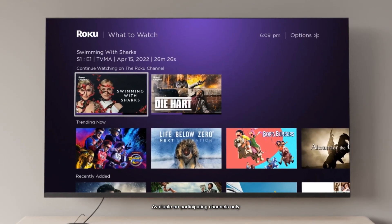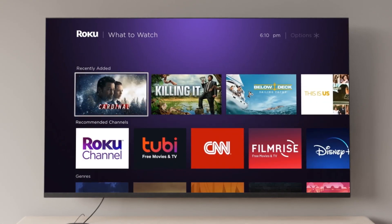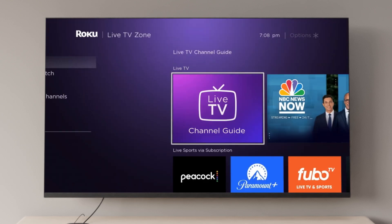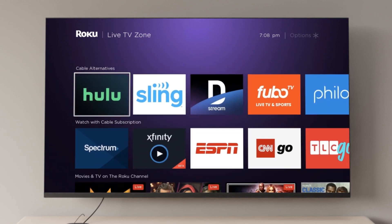Jump right back in where you left off last night, see what's popular with other streamers, discover all kinds of shows and movies that are right up your alley, and more. Plus, now you can access over 250 live streaming channels in just a click, and start channel surfing right from your home screen menu.